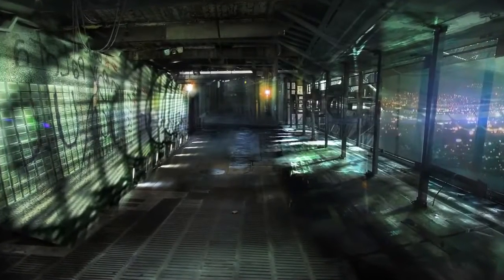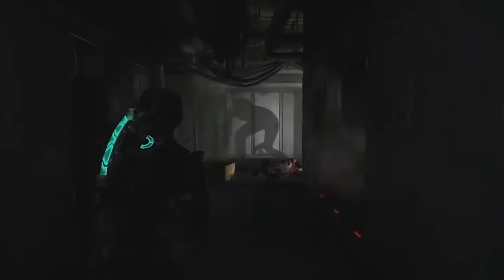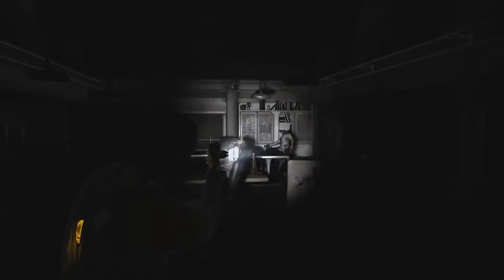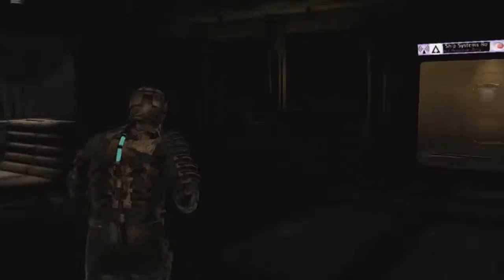Lighting in Dead Space is almost a character in itself, alive and always reacting to Isaac's presence. Lights can direct player focus to specific objects or locations, give some small comfort in the dark, offer tactical assistance, or even provide tension through their utter unreliability.